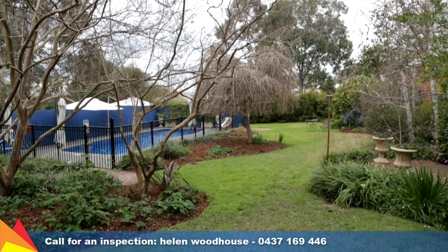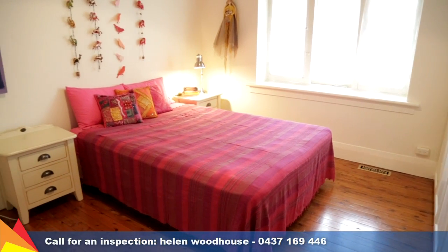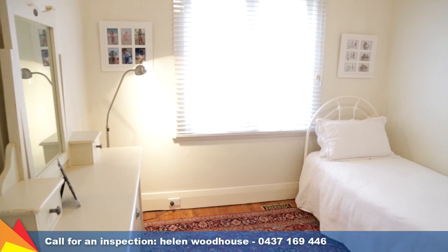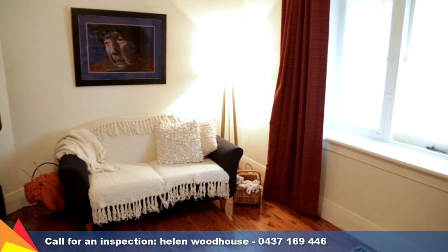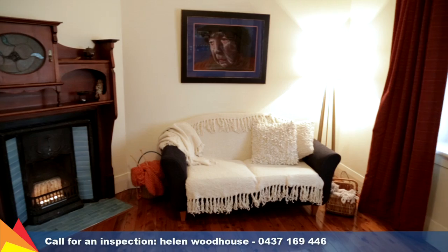Let's go take a tour. A versatile floor plan comprises four bedrooms, all with built-in storage, and a delightfully airy front sitting room which features an original fireplace in working order.